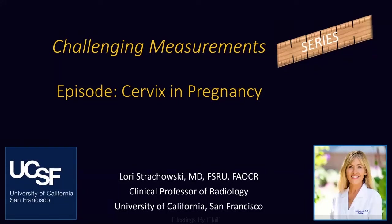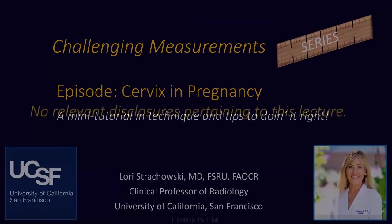Greetings, this is Lori Strapowski, and I'm going to be bringing you the next episode in our challenging measurement series: the cervix in pregnancy.